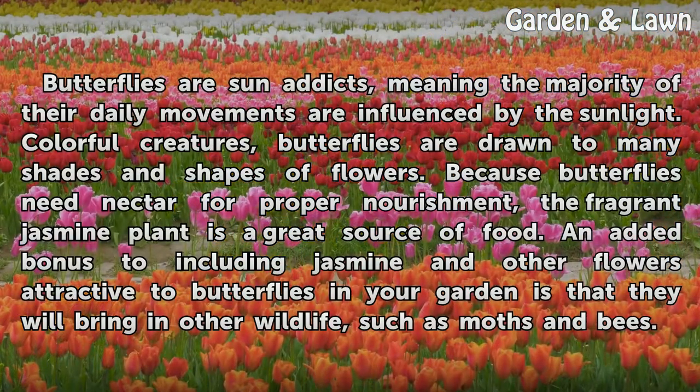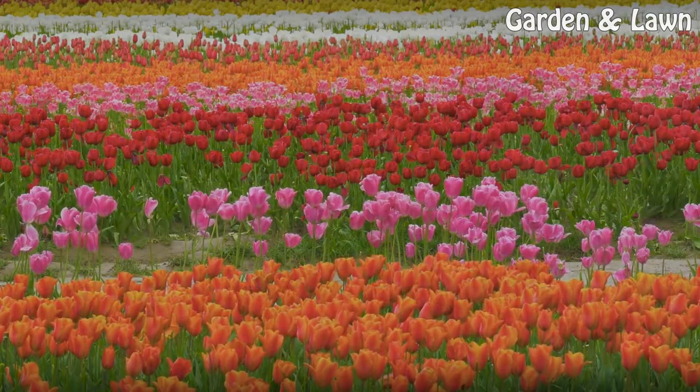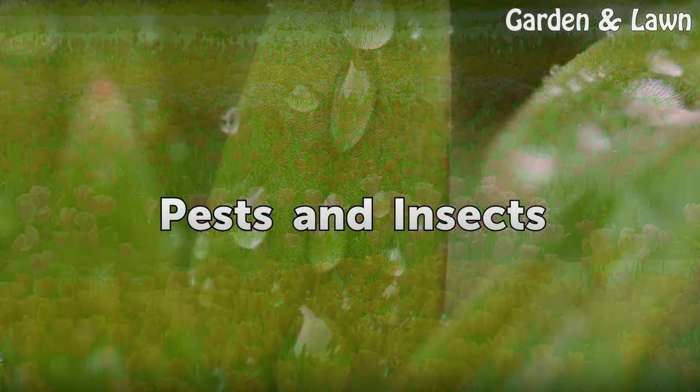Butterflies are sun addicts, meaning the majority of their daily movements are influenced by sunlight. Colorful creatures, butterflies are drawn to many shades and shapes of flowers. Because butterflies need nectar for proper nourishment, the fragrant jasmine plant is a great source of food. An added bonus to including jasmine and other flowers attractive to butterflies in your garden is that they will bring in other wildlife, such as moths and bees.